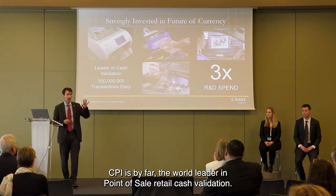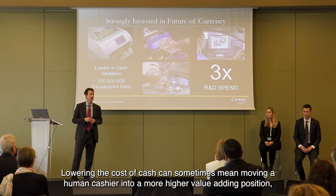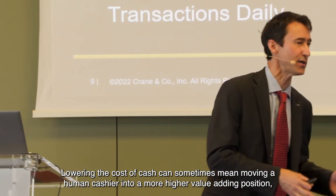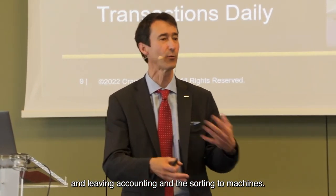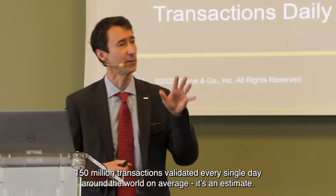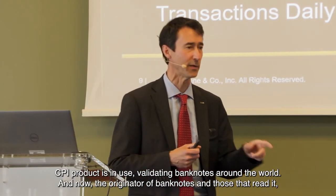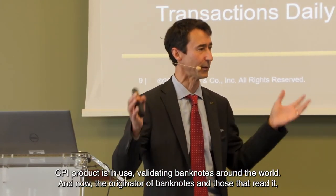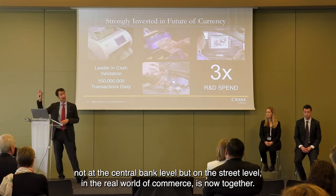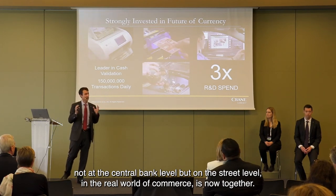CPI is by far the world leader in point-of-sale retail cash validation. Lowering the cost of cash can sometimes mean moving a human cashier into a higher-value-adding position, leaving the counting and sorting to machines. An estimated 150 million transactions are validated every single day around the world using CPI products. Now the originator of banknotes and those that read them — not at the central bank level but on the street level in the real world of commerce — are together.